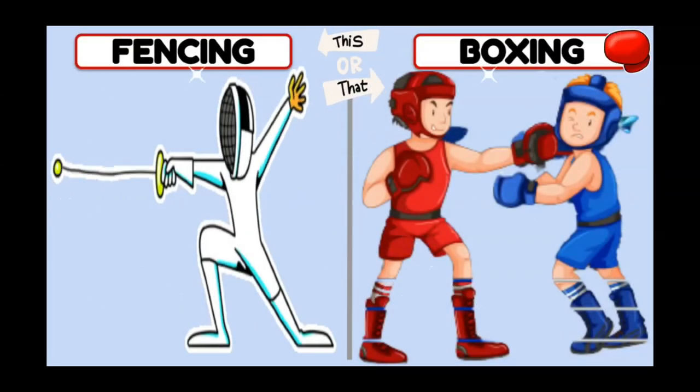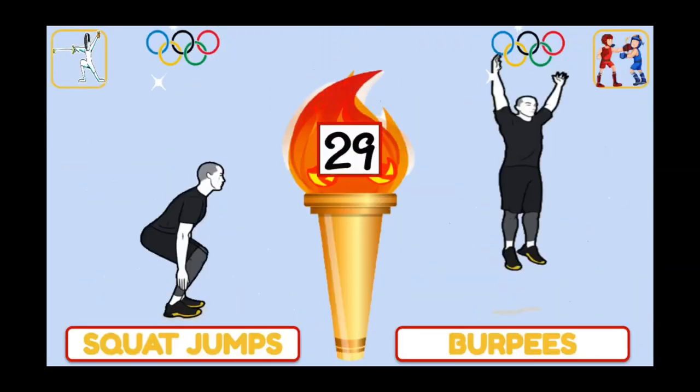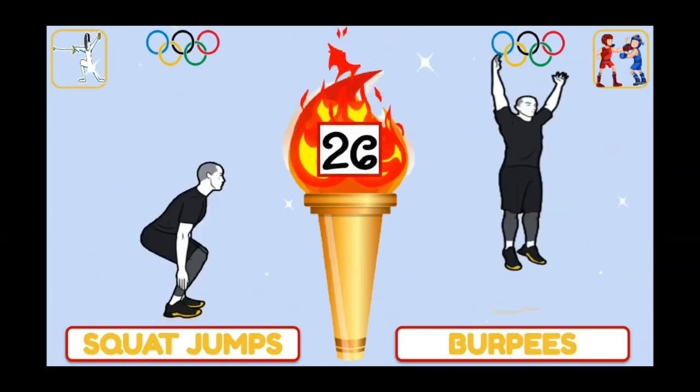Would you rather try fencing or boxing? If you chose fencing, do squat jumps. Boxing, burpees!